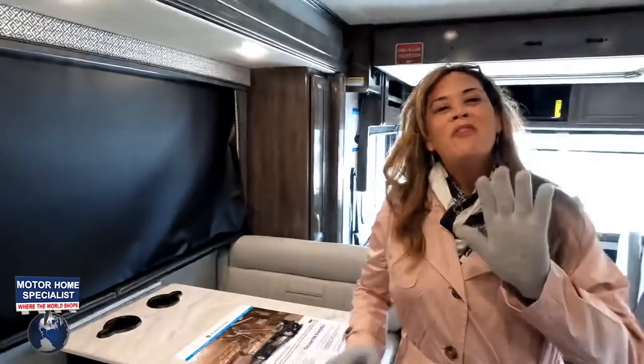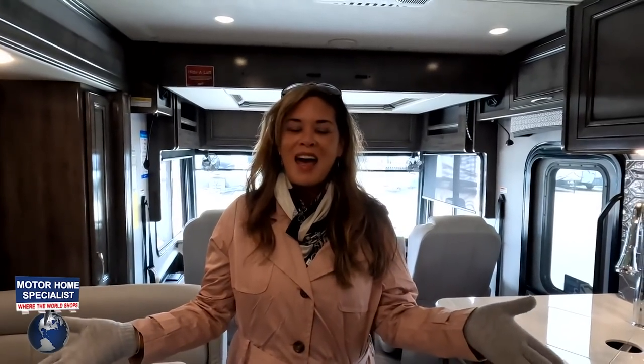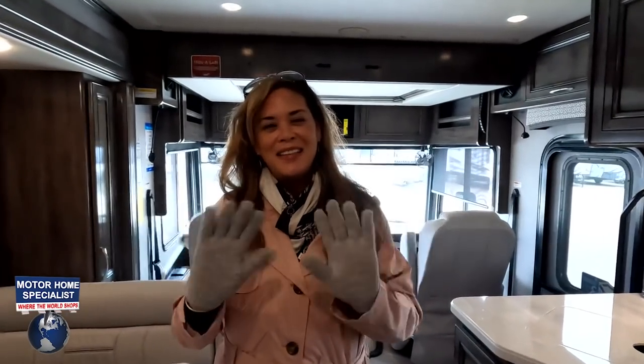Thank you so much for watching! Let us know the three things you like about this RV and the three things you dislike — Holiday Rambler does read the comments and wants to see what you have to say. Thank you to Motorhome Specialist for having us here today. Stay safe and well, thanks for watching, and we'll see you next time!